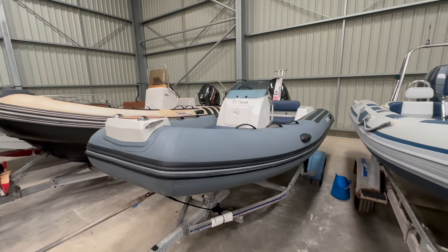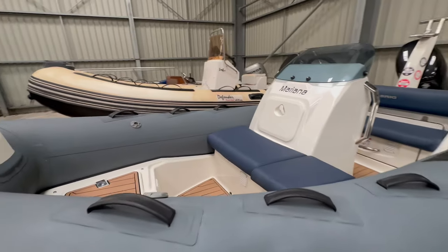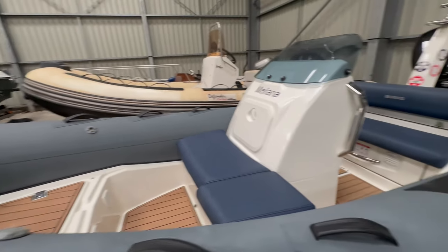Today on Brokerage here at Yeowoods we've got a 4m Brig Eagle, grey Hyperlong tubes, blue upholstery, flexi-teak deck.